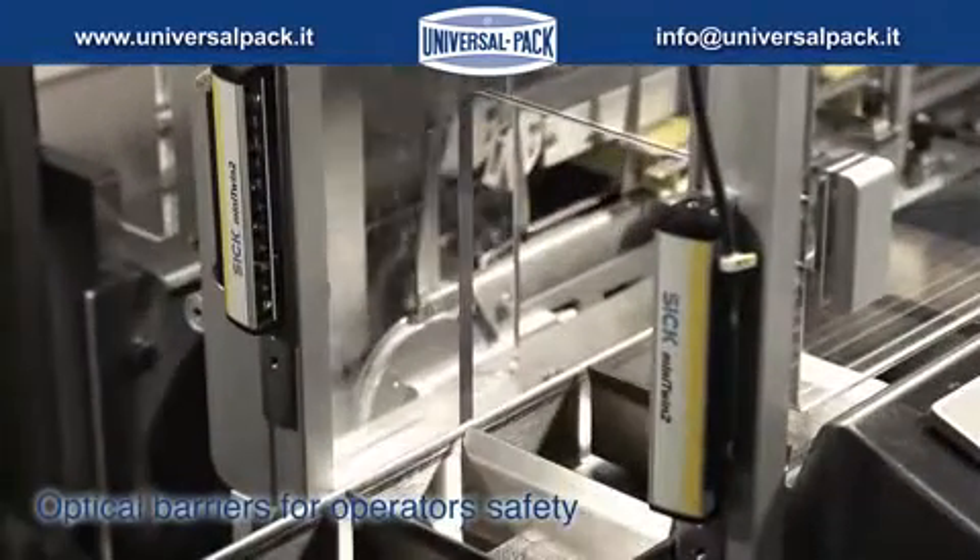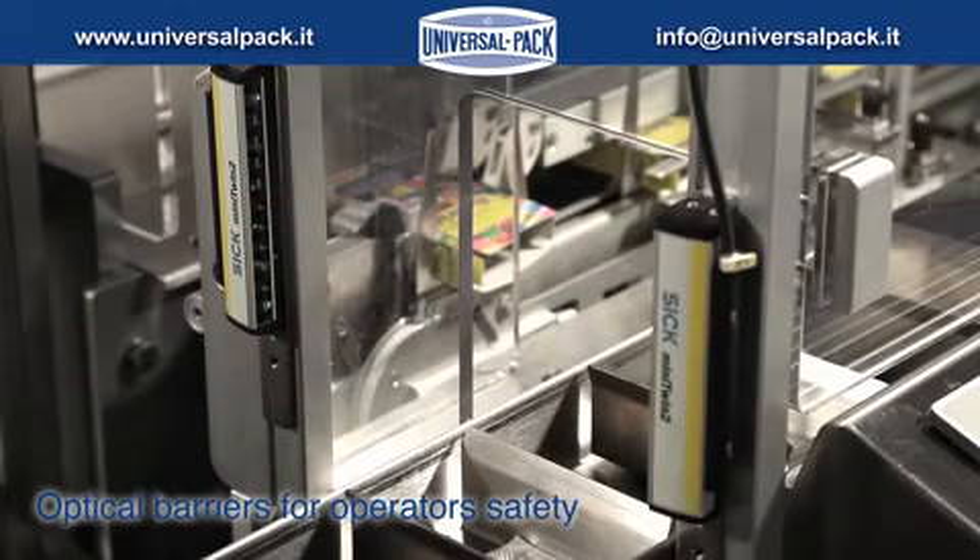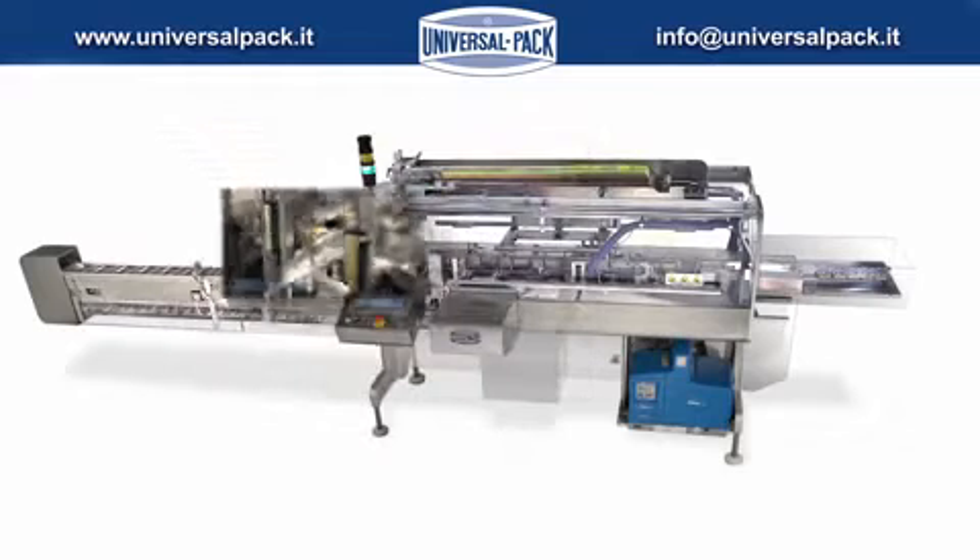Great attention has been paid to every single detail. An optical barrier has been installed in order to enhance operator safety in case of manual loading of the products.